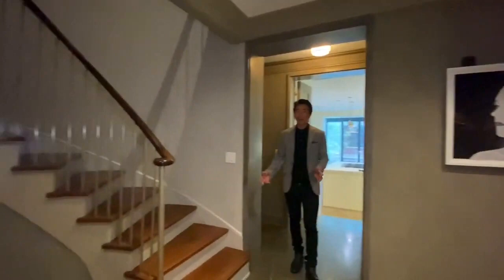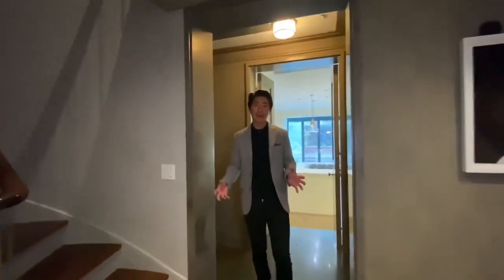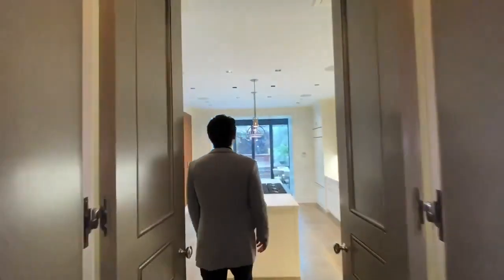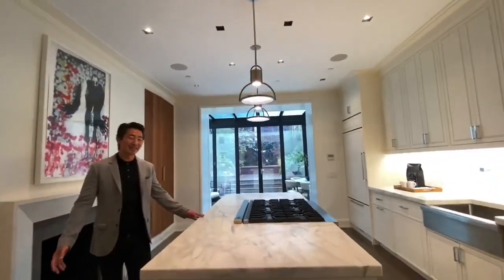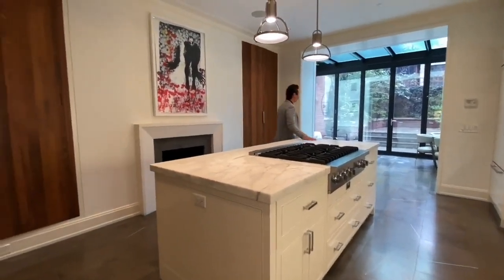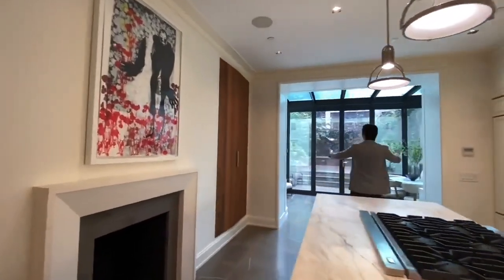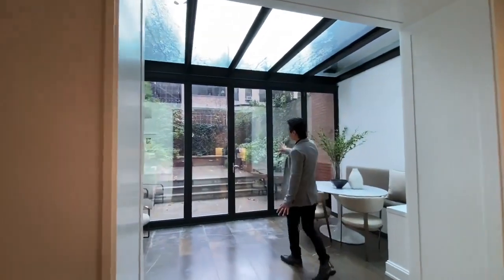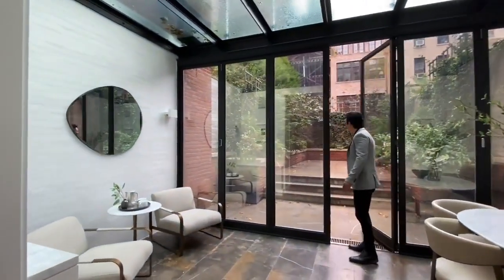The idea was to create a home that is not only functional in terms of practical living but also expands into great entertaining space. Coming down into the kitchen, you have this beautiful three-inch slab marble throughout, and this wall of windows retracts completely so you can have amazing indoor and outdoor living onto your private garden here.